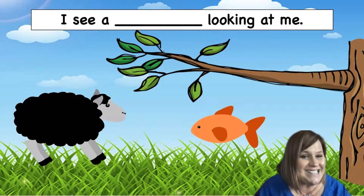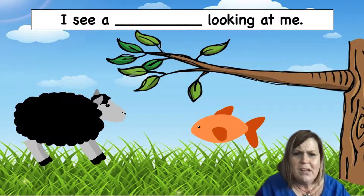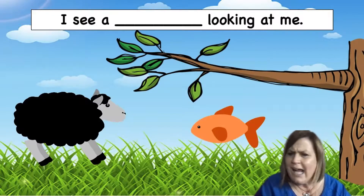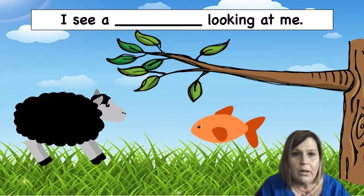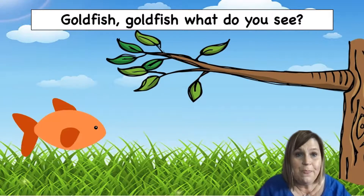Black sheep, black sheep — I see a goldfish looking at me. Preschool Pals, a goldfish is supposed to be in water. Is this goldfish in water? No — it is in grass. We need to find this goldfish some water, don't we? I bet he is thirsty. Okay, let's see what happens next. Goldfish, goldfish, what do you see?